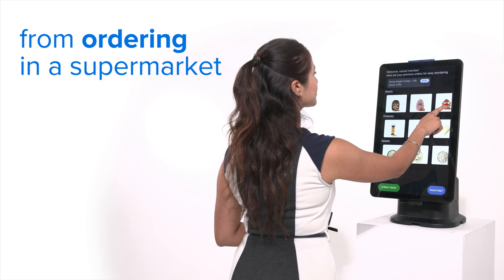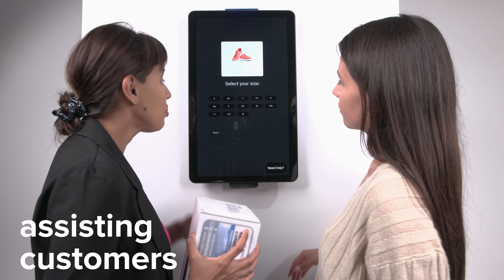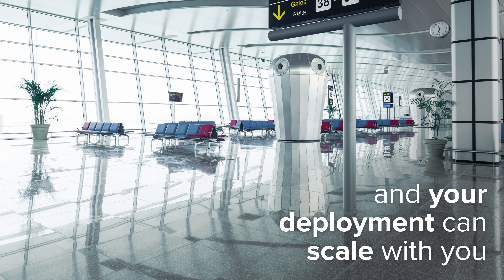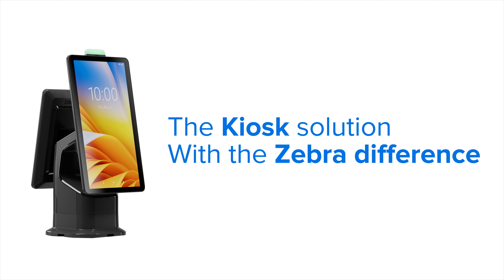From ordering in a supermarket, one tap for check-in or payment, to assisting customers, there is a configuration that fits your needs. And your deployment can scale with you. The Kiosk solution with the Zebra difference.